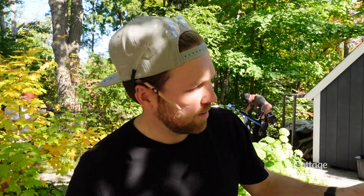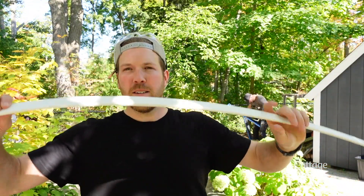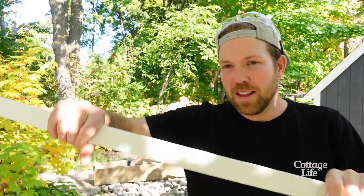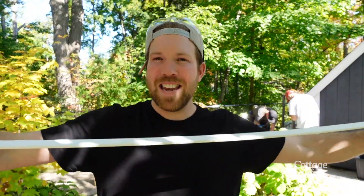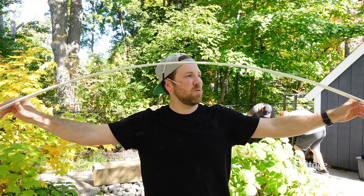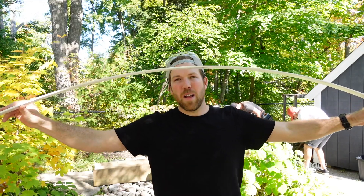So this is my trick. You take this skinny, flimsy little piece of PVC, put two screws in, and then you bend it up on your 2x12 and it gives you the perfect arc for your bridge.